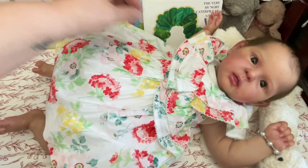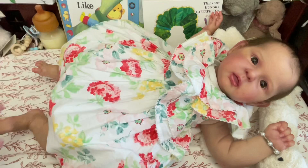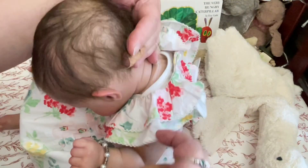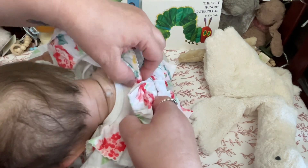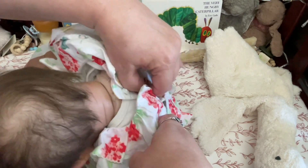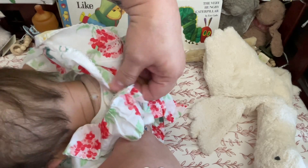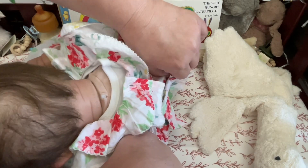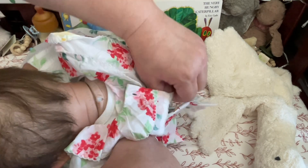Let's get her out of this beautiful Janie and Jack dress that I put on her for flowers a couple of weeks ago, or maybe even last week. Can we get this off of you, baby girl? I hope all of you are having a wonderful day. We are hanging out in the nursery. Mommy got some paperwork done that she had to do, and I got caught up on some other things, non-baby related.